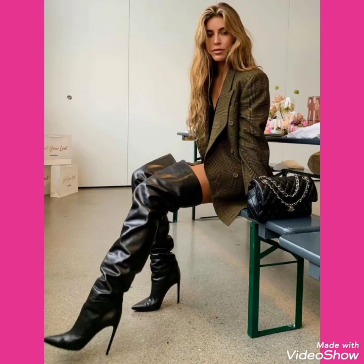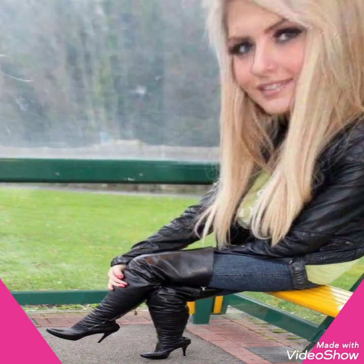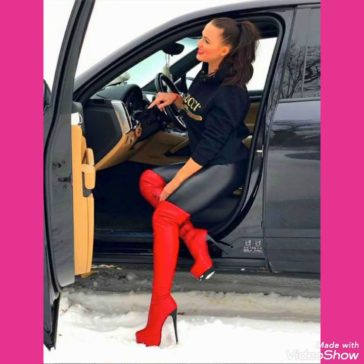Hello friends, welcome back to my channel, Stylify. How are you friends? I hope you will be fine. Today I will talk about most stylish and trendy collections of leather latex high heels long boots for women and girls of 2020.